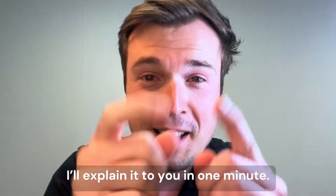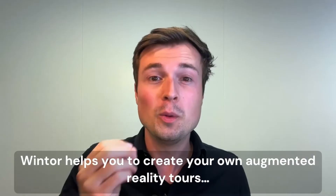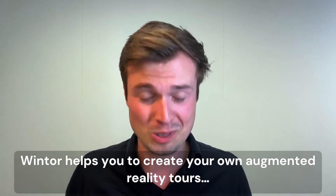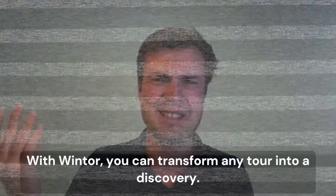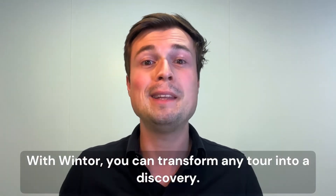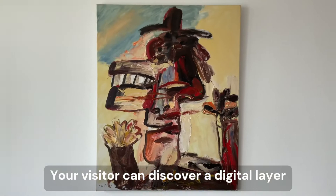So you want to know what Winter is? I'll explain in one minute. Winter helps you to create your own augmented reality tours. With Winter, you can transform any tour into a discovery your visitor can explore.